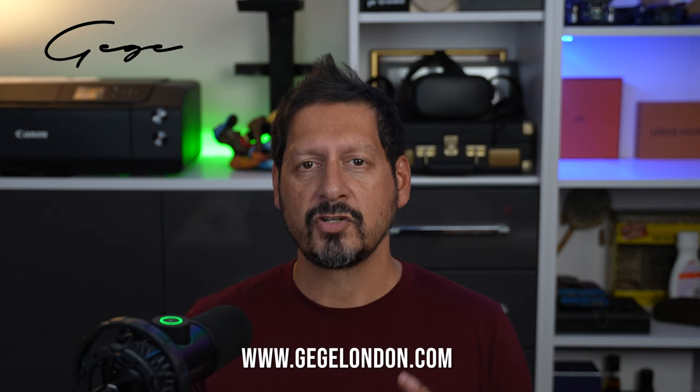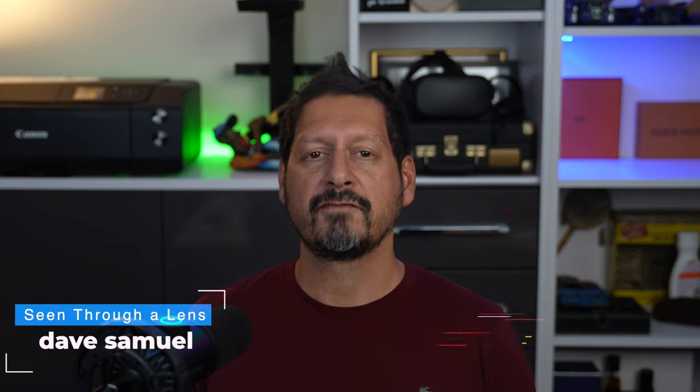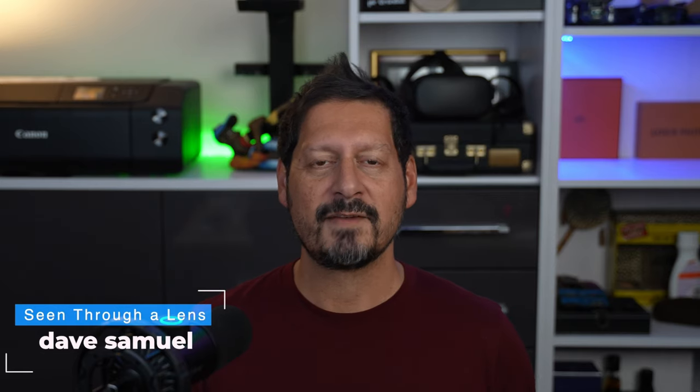Guys, if you have any questions you know what to do. If you like the video, please consider subscribing to the channel and clicking on that bell icon to be notified of new videos. I'm Dave for Seeing Through a Lens, and I will see you next time. Bye for now.